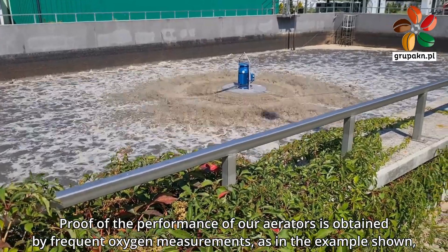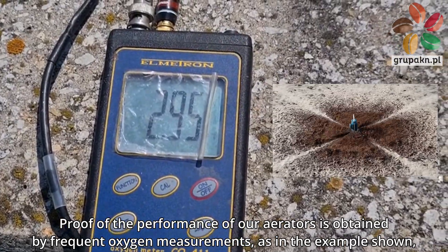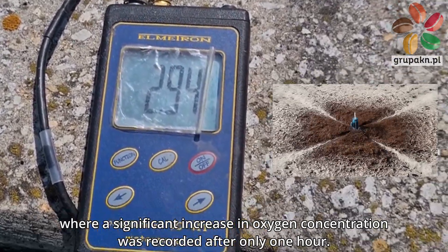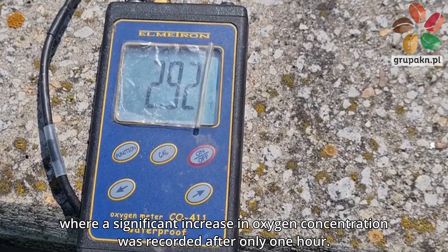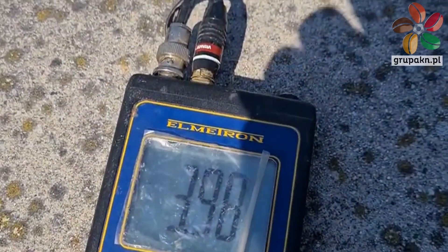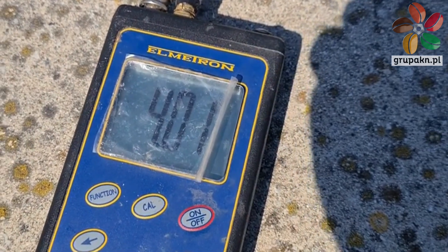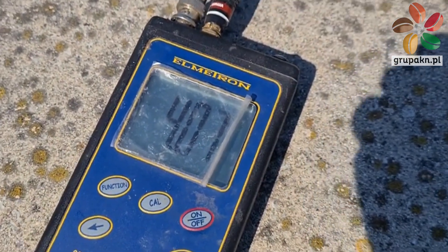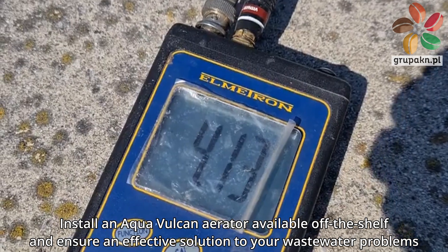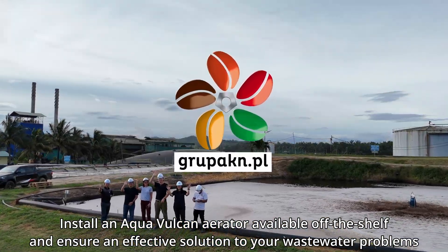Proof of the performance of our aerators is obtained by frequent oxygen measurements, as in the example shown, where a significant increase in oxygen concentration was recorded after only one hour. Install an Aqua Vulcan aerator — available off the shelf — and ensure an effective solution to your wastewater problems.